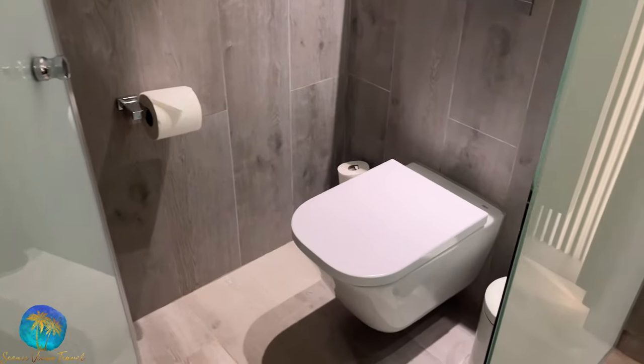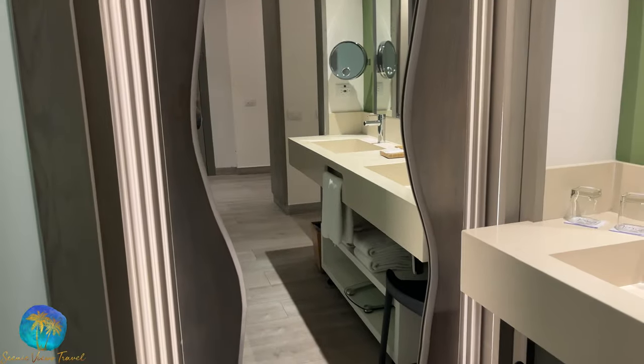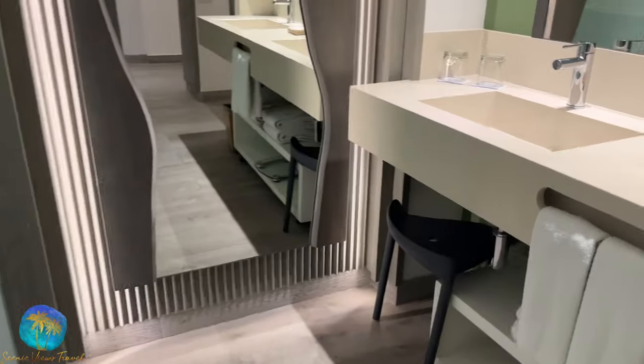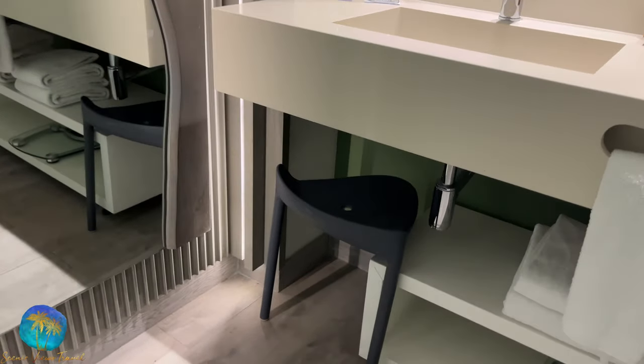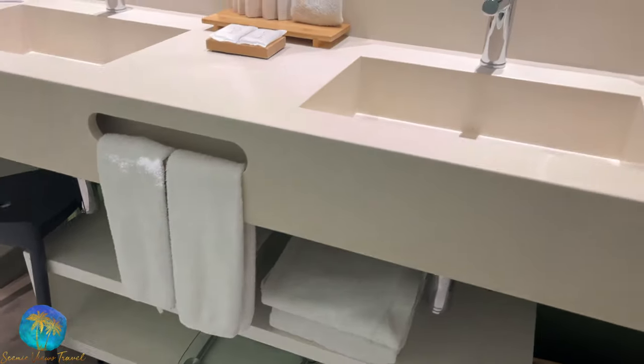Next to that is the toilet. You also have the full length mirror and double sink with plenty of storage, including a vanity seat, lots of towels, a scale, and then all of your bathroom amenities.